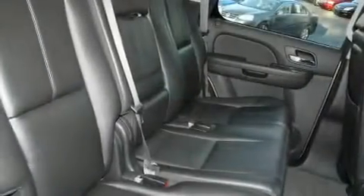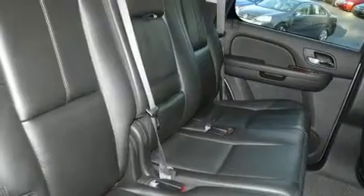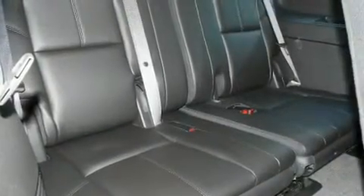Additional features include active fuel management, privacy glass, a low-tire pressure indicator, and air conditioning with automatic climate control, as well as an anti-theft protection system.